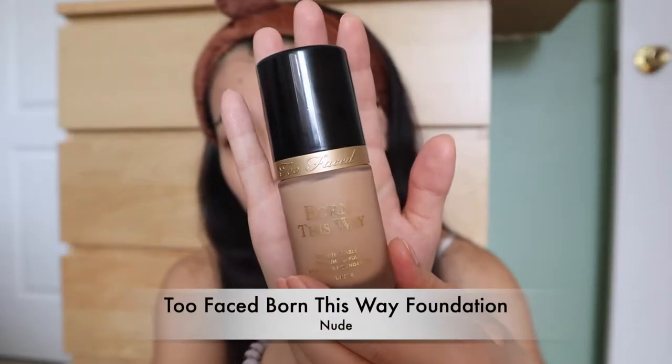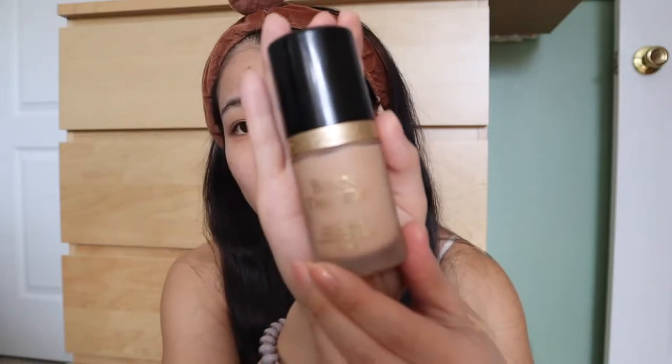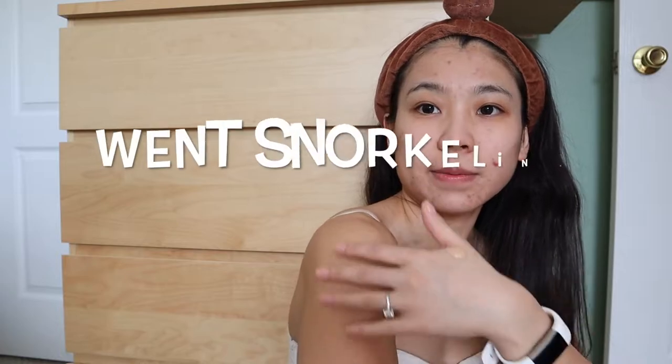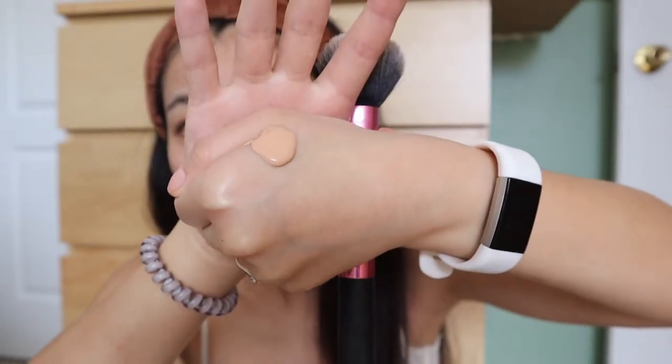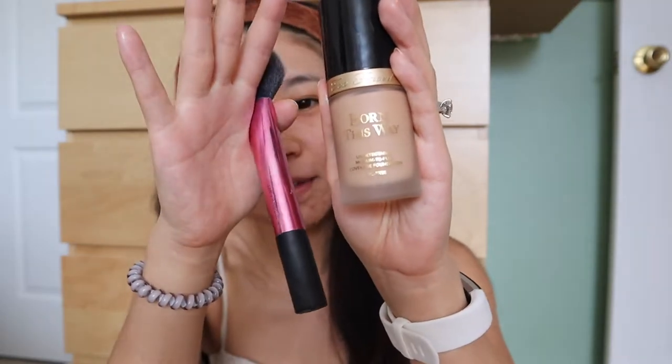For my foundation, I'm using the Too Faced Born This Way Foundation. This is a medium to full coverage, oil-free foundation and I'm using the color Nude. You can see the back of my arm is still very tan — I got a tan for the summer — so I just want to be able to match my own color. I've been using this foundation for a month. It definitely stays, it's very long lasting. I highly recommend this foundation.